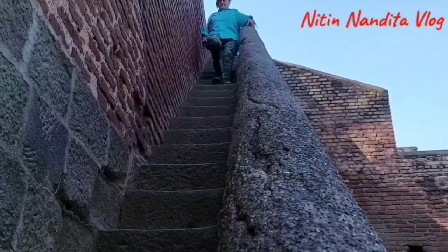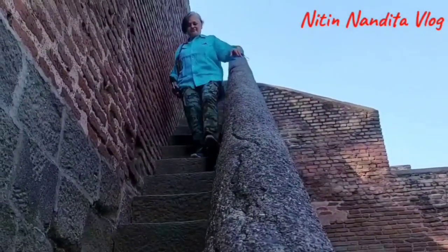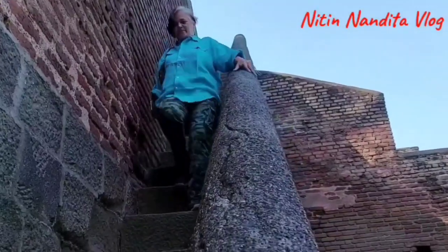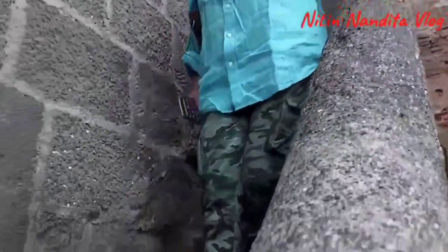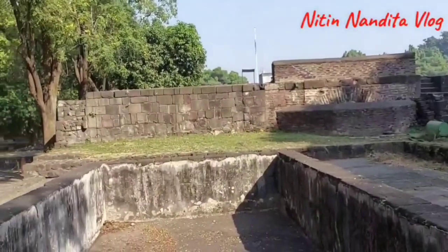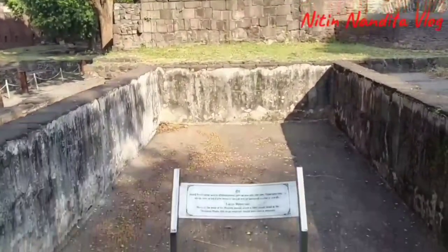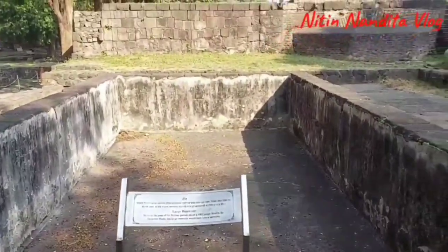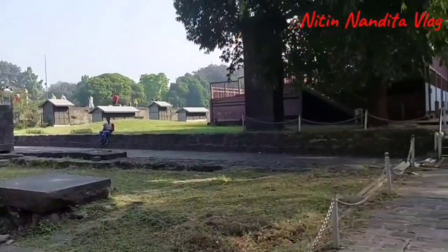The steps are very steep. This was a reservoir of water. During its peak, 1000 people used to stay in Shannivar Wada.